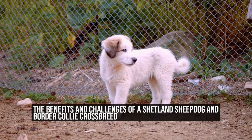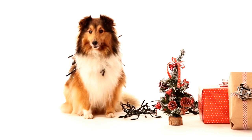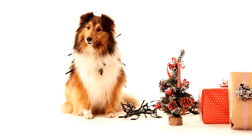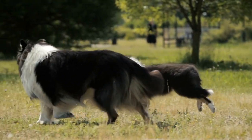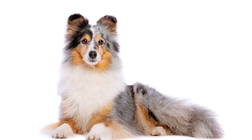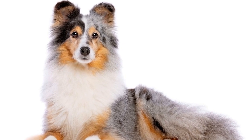When it comes to mixing dog breeds, the possibilities are endless. One particular crossbreed that has gained popularity in recent years is the combination of the Shetland Sheepdog and the Border Collie. Both breeds are known for their intelligence and herding abilities, making this mix an intriguing choice for dog lovers and enthusiasts.